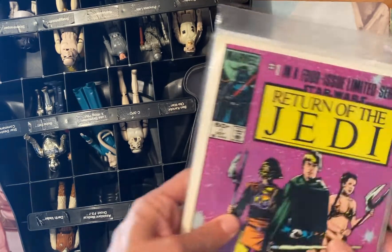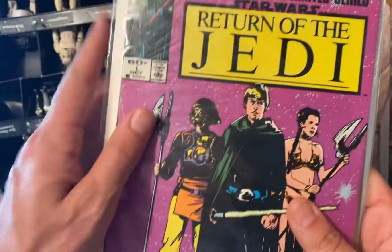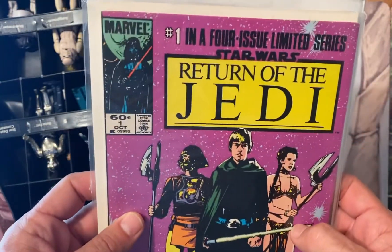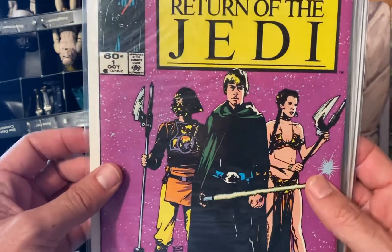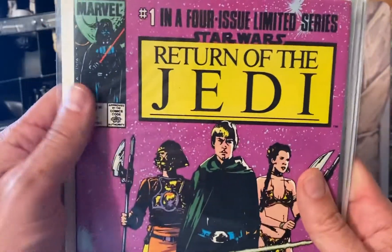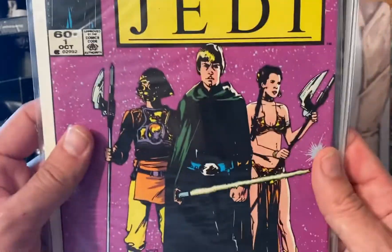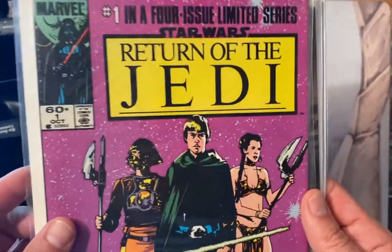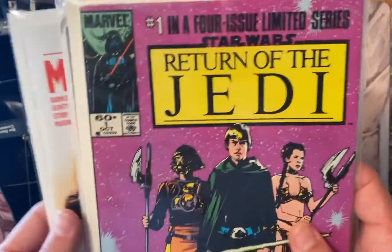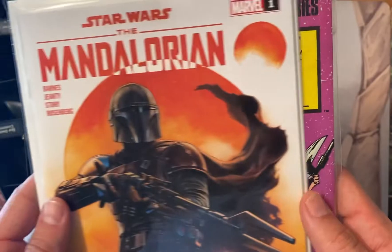Star Wars is also in the comic book world. Here's Return of the Jedi number one from the 80s — this is a key book from the 1980s. I really like the graphic quality of the cover and the colors they used. You want to keep an eye out for that book.